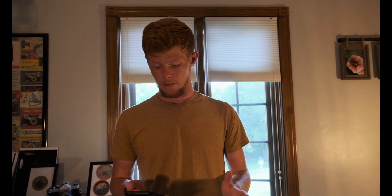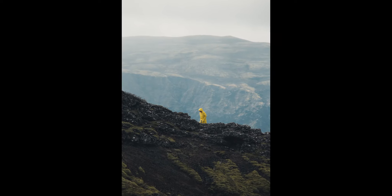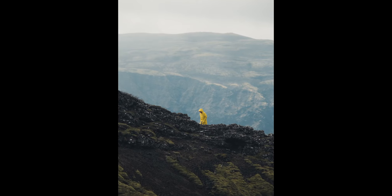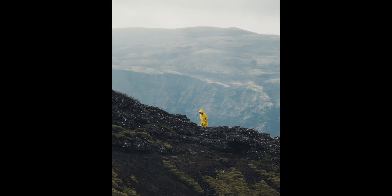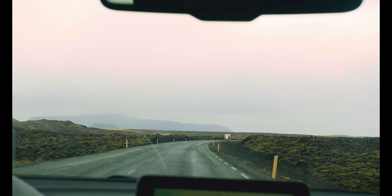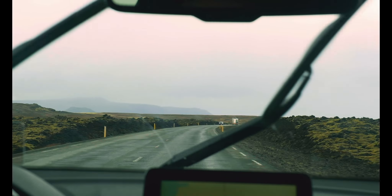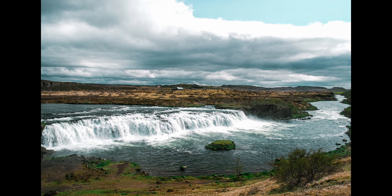Later we visited a big crater caused by a volcano. I got this shot — it's a really neat picture. You can see a person in a yellow jacket, the textures of the crater they're standing on, and the mountains in the background. It really adds depth and I love it.